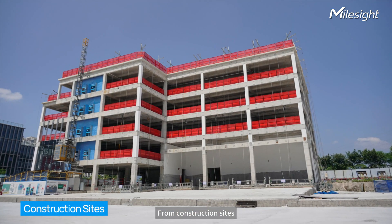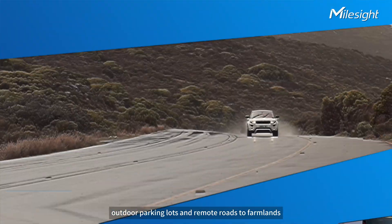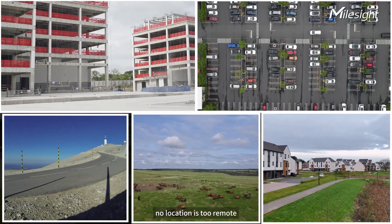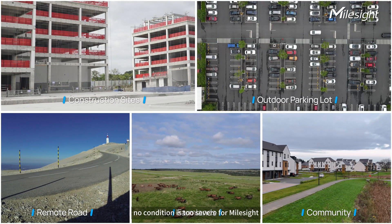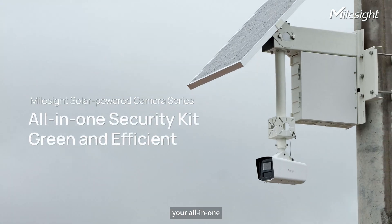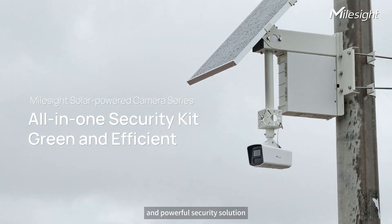From construction sites, outdoor parking lots and remote roads, to farmlands and communities — no location is too remote, no condition is too severe for Milesight. Milesight 4G Solar Powered Camera Series: your all-in-one, eco-friendly and powerful security solution.